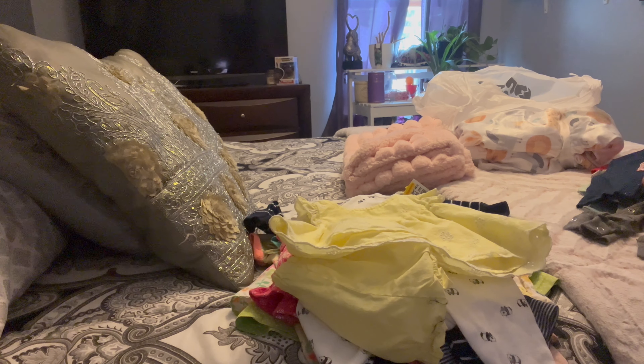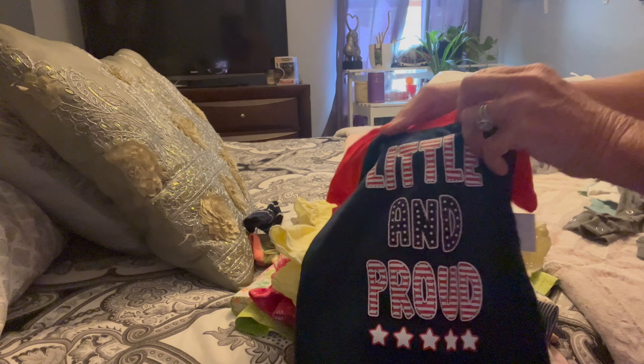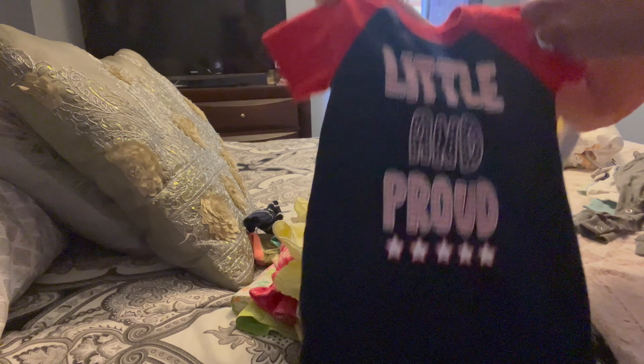I did good today — I got some more boy stuff, and I normally have trouble getting boy stuff. I got this for the 4th of July: 'Little and Proud' — cute little romper.